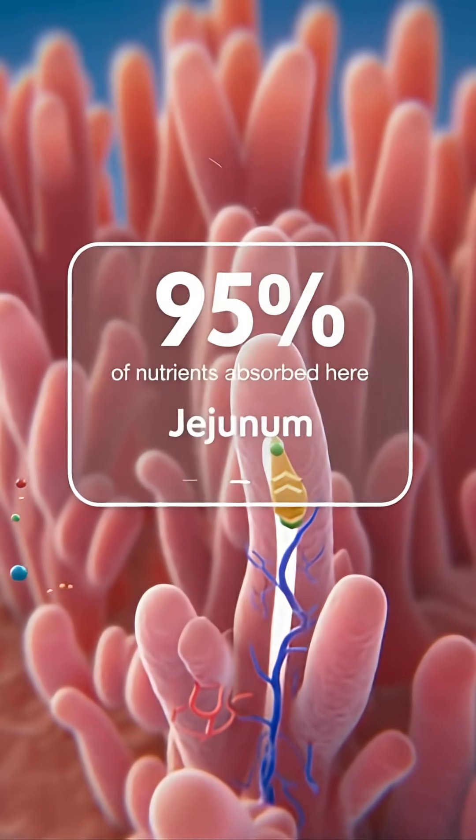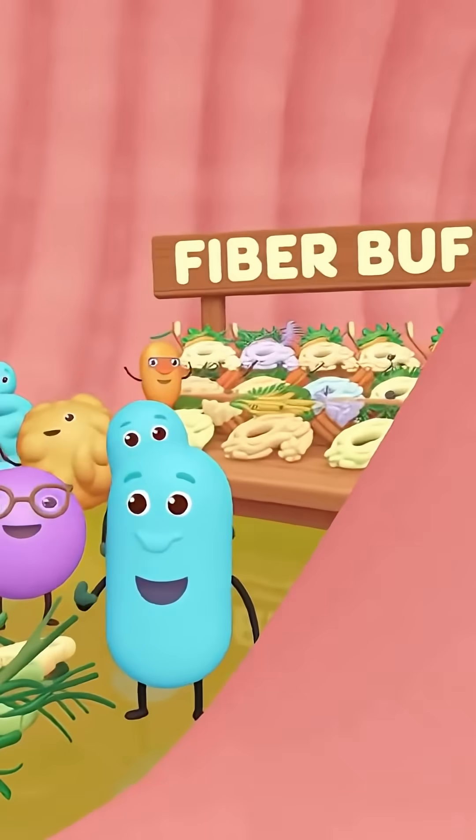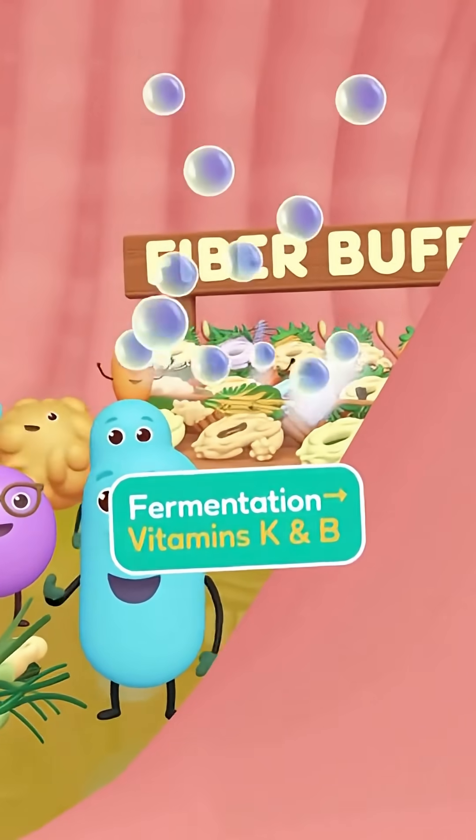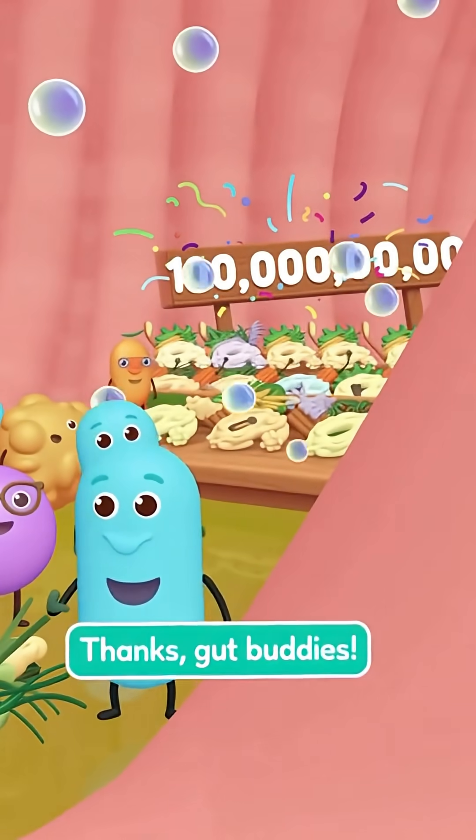Sugars like glucose slip through transporters into the bloodstream — and there it goes, the ileocecal valve opening up. Bready enters a whole neighborhood of bacteria — a fiber buffet. They're breaking down cellulose that the body couldn't handle.